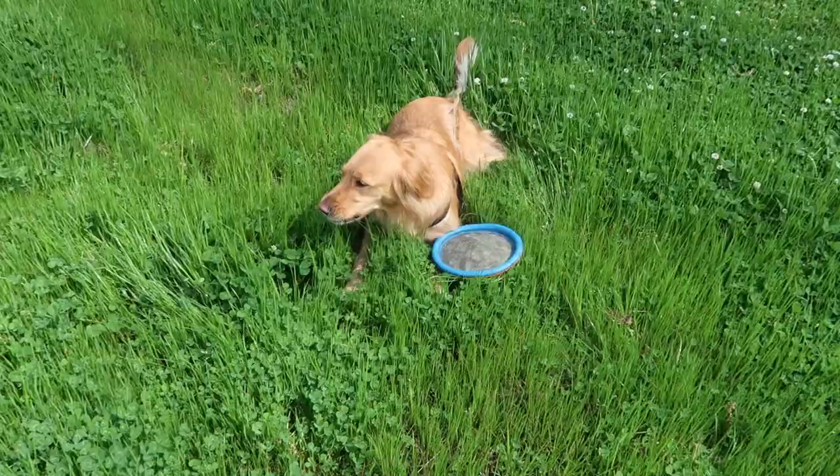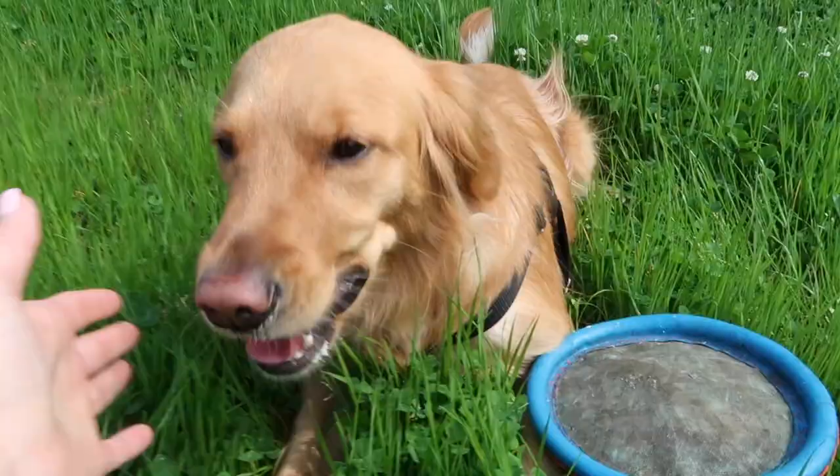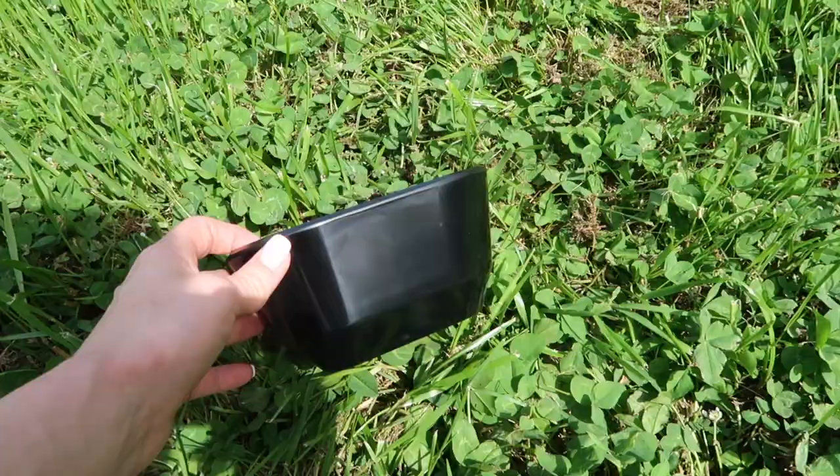I think someone is tired — laying down in the grass. Luna, don't eat the grass. I need to get one of those doggy bowls that pop up. For now I just have a regular bowl from home and I'm going to pour her some water. Are you tired, Luna?